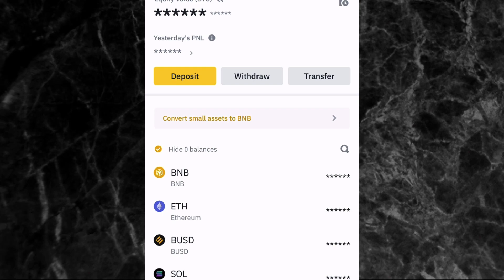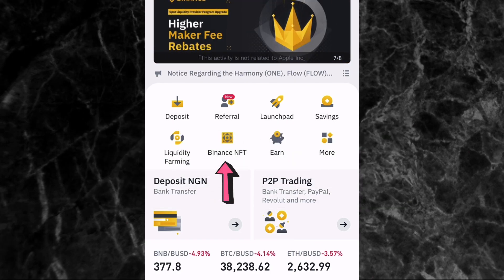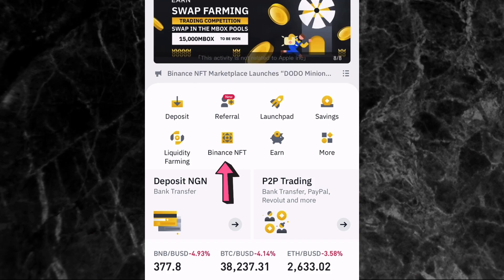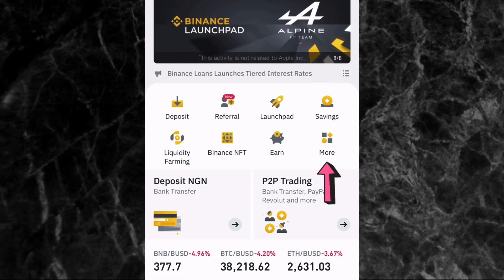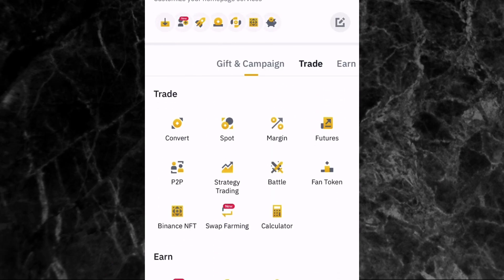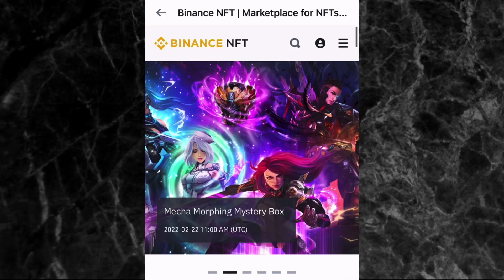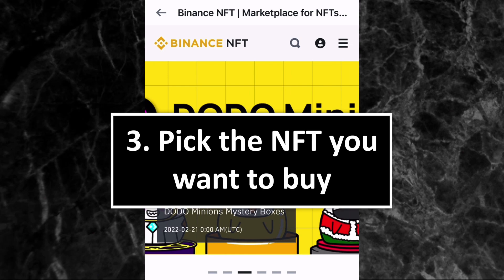The second step is to tap on Binance NFT on the home page of the Binance app. As you can see on the home page where this arrow is pointing, you can see Binance NFT. But if you don't have that on the home page, just tap on the 'more' icon, scroll down to the trade section, and you'll see Binance NFT where this arrow is pointed to. Tap on it.